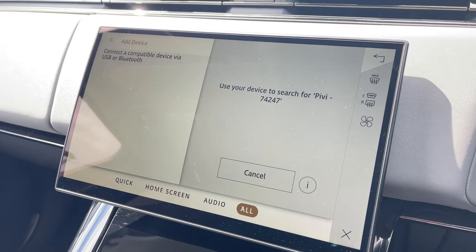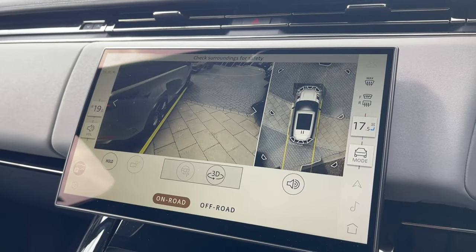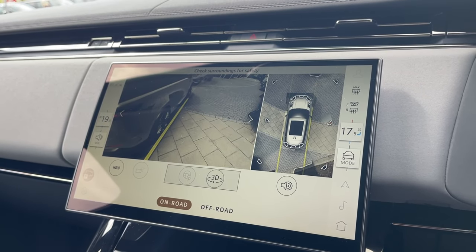Not only this, but seamless Bluetooth connectivity is on hand to pair your phone, should you wish to do so. For your added convenience, the brilliant 3D surround camera system is seamlessly merged into the same infotainment screen.